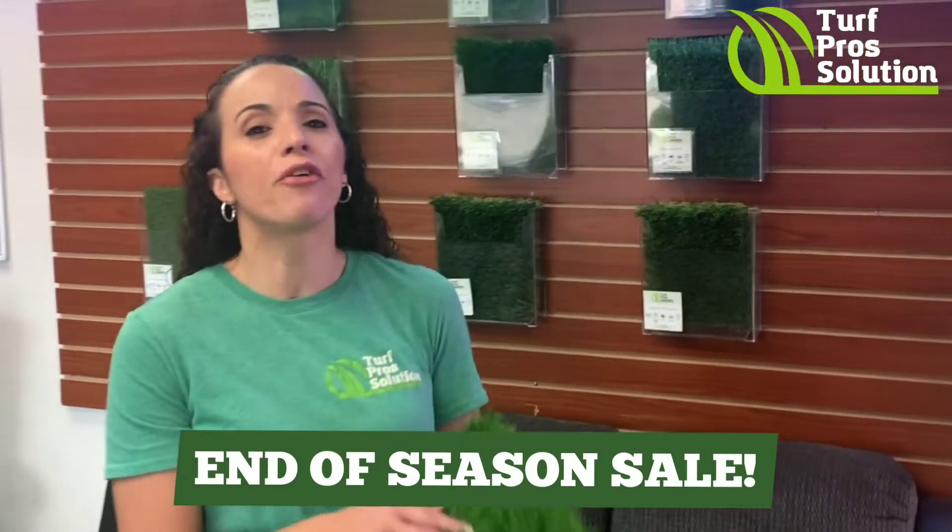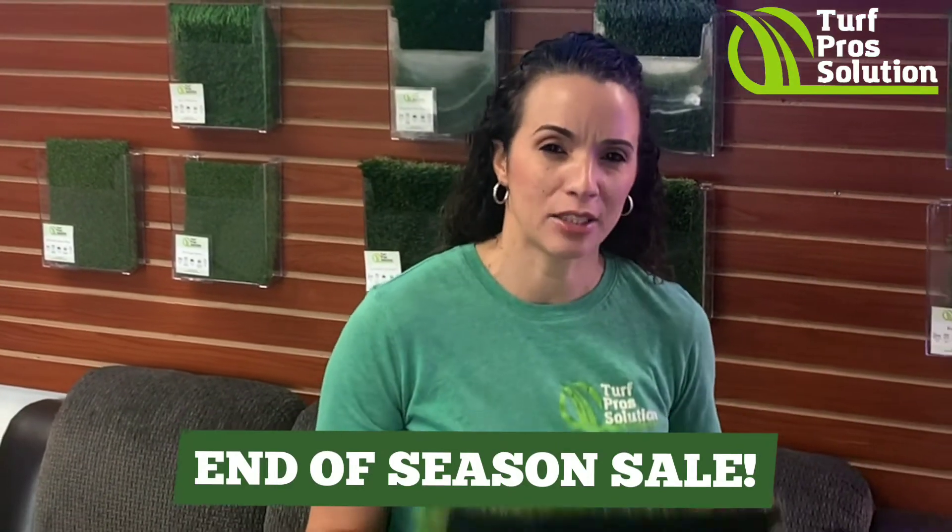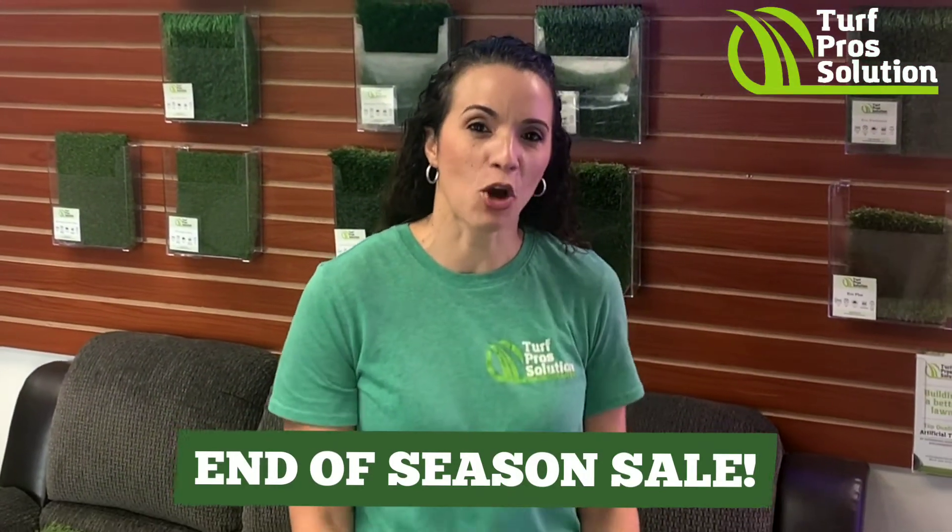Just fill out the form below and we'll schedule a free estimate — we can't wait to hear from you. Let us transform your yard and take back your weekend.